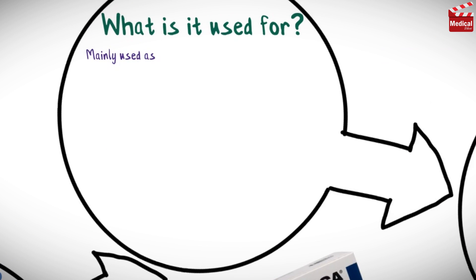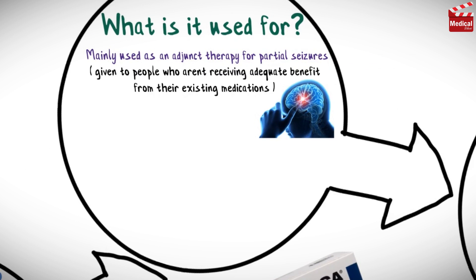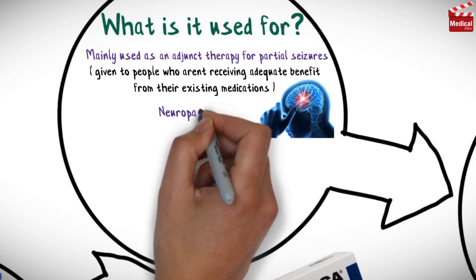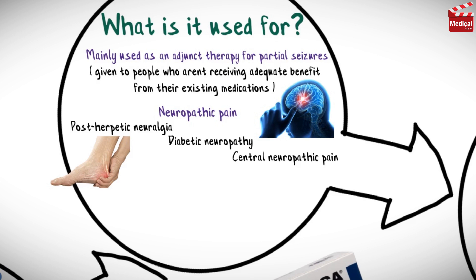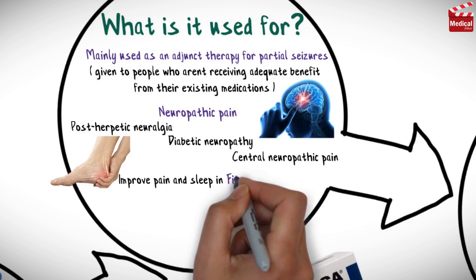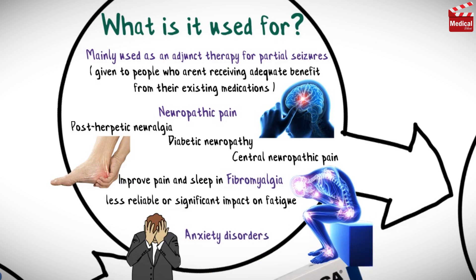Pregabalin is mainly used as an adjunct therapy for partial seizures — that means it's given to people who aren't receiving adequate benefit from their existing medications. It is effective for certain kinds of neuropathic pain, including postherpetic neuralgia, diabetic neuropathy, and central neuropathic pain. It also appears effective at improving pain and sleep in fibromyalgia, with a potentially less reliable or significant impact on fatigue, and it can be used in the management of anxiety disorders.